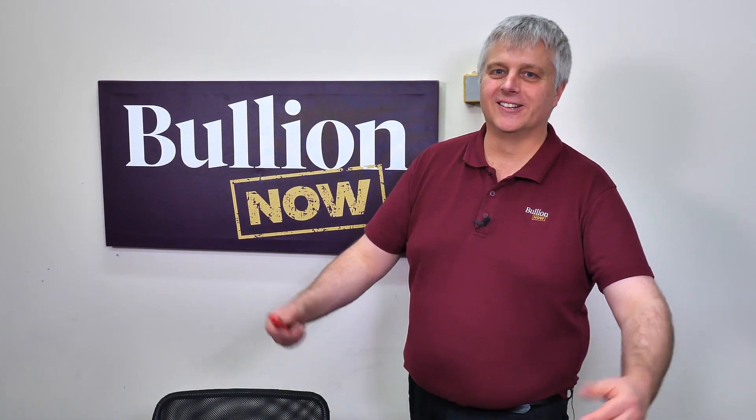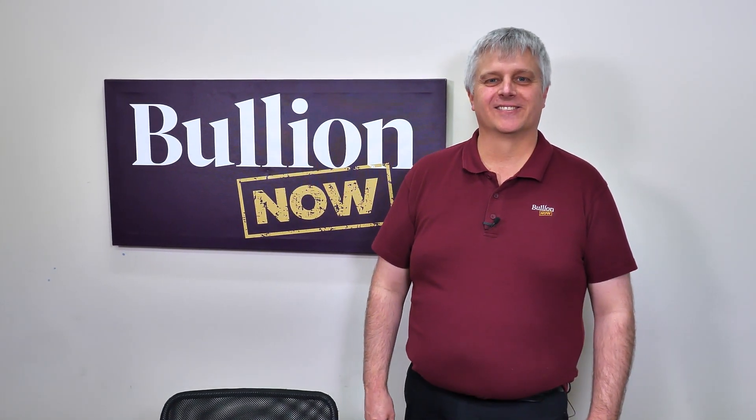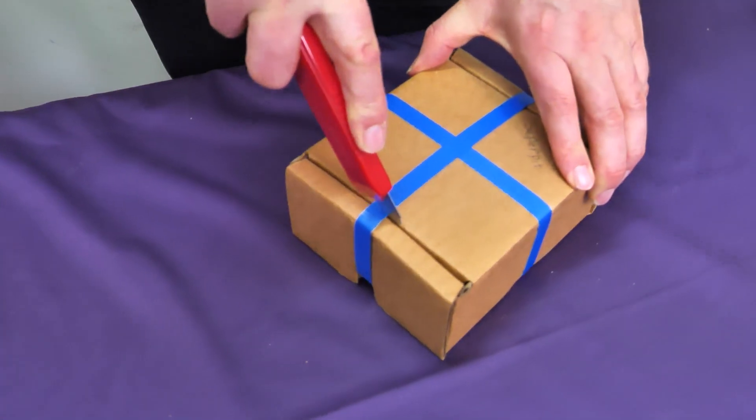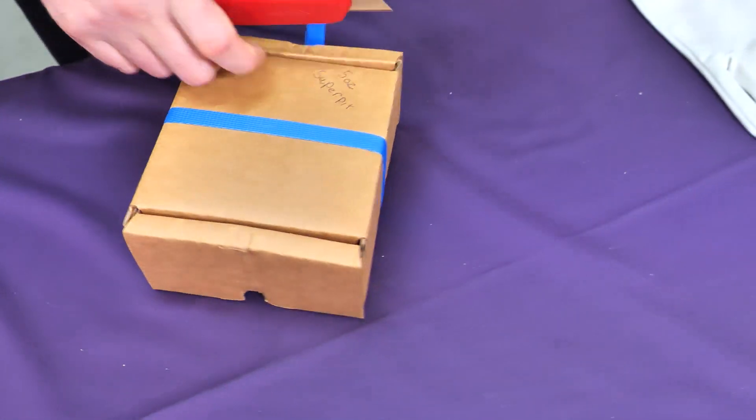Hey everyone, it's Connor and Michael! We're from Booleannow, Booleannow.com.au, selling you the best bullion bars and coins shipped to you worldwide. That's us. What have we got here Michael? I'm in a hurry to open these. I'm geeking out.